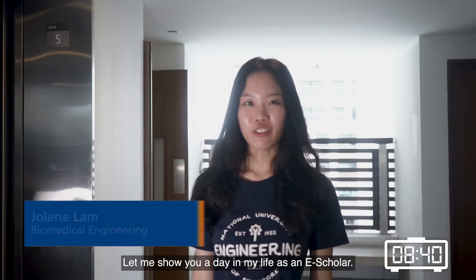Hi, I'm Jolene, a Yohan Biomedical Engineering student. I'm also an Engineering Scholar, or E-Scholar for short. Let me show you a day in the life of an E-Scholar.